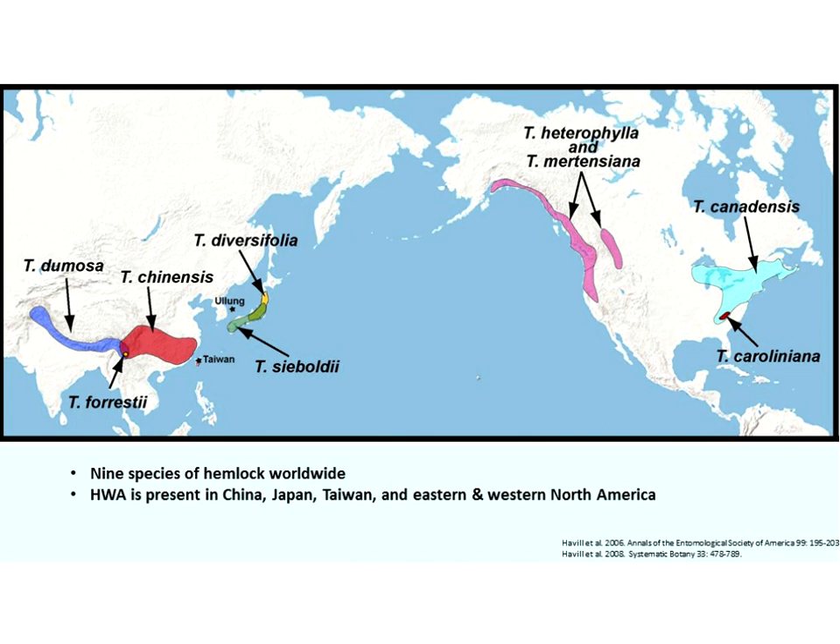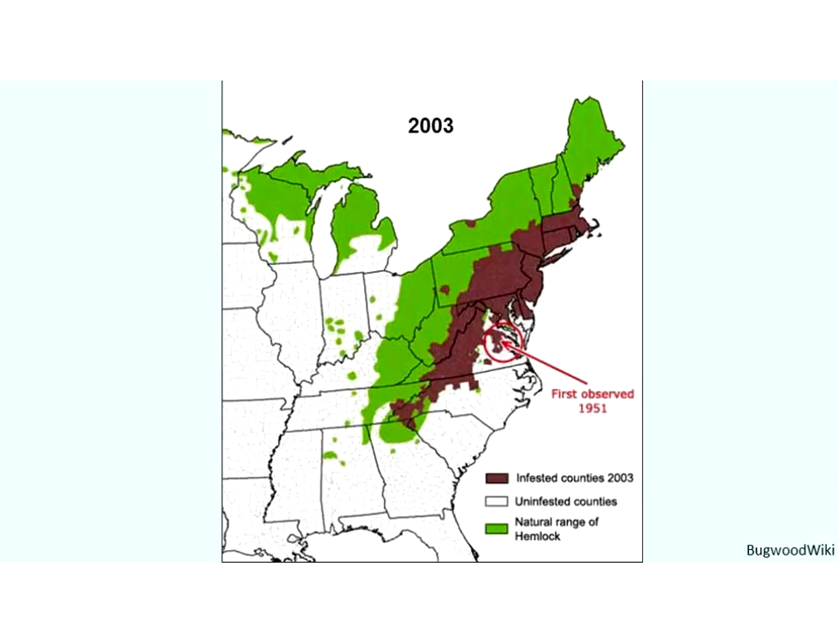There are nine species of hemlock worldwide — five in Asia and four in North America. The western North American population is endemic, meaning they are from there. The hemlock trees in the west have been co-evolving with HWA and have some defenses, and predator complexes in the west have evolved with HWA so that they keep populations suppressed. Unfortunately, that is not the case in eastern North America, where our trees are more susceptible and we don't have those predator complexes.